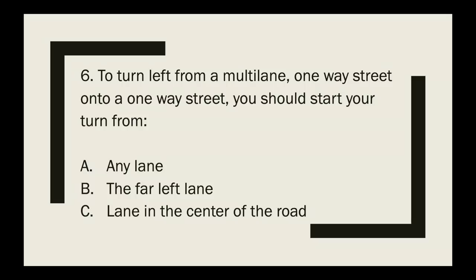Question 6: To turn left from a multi-lane one-way street onto a one-way street, you should start your turn from which lane? The correct answer is the far left lane.